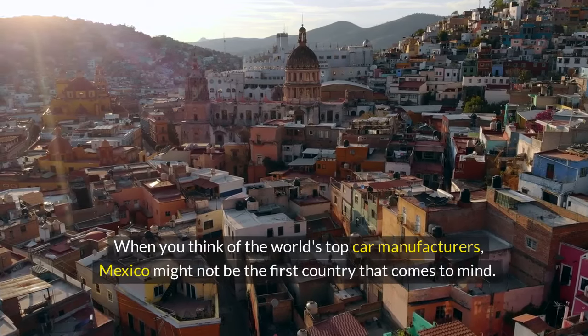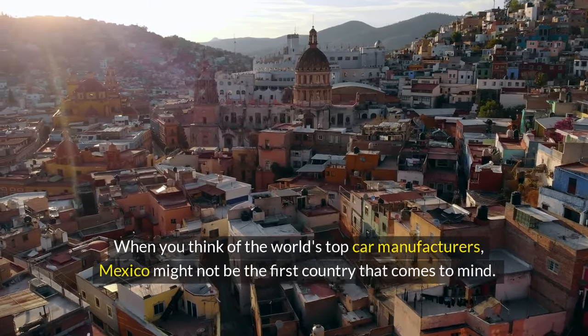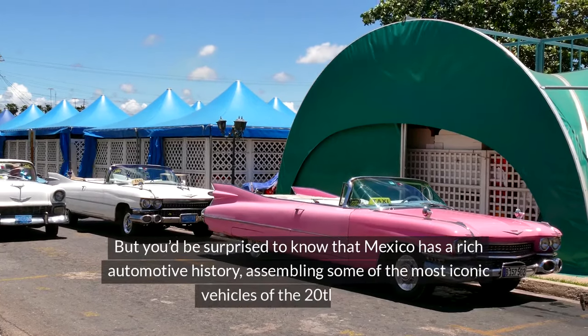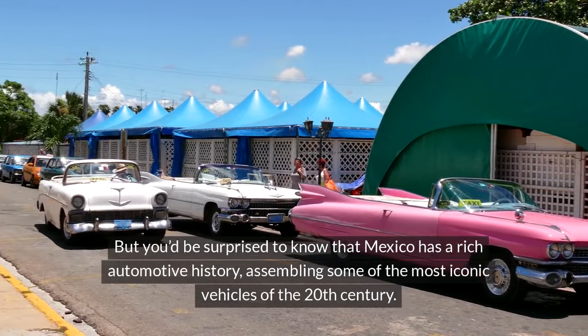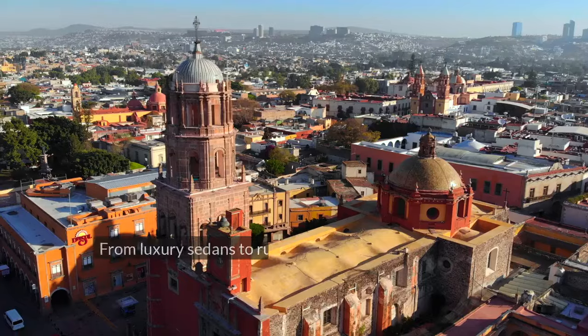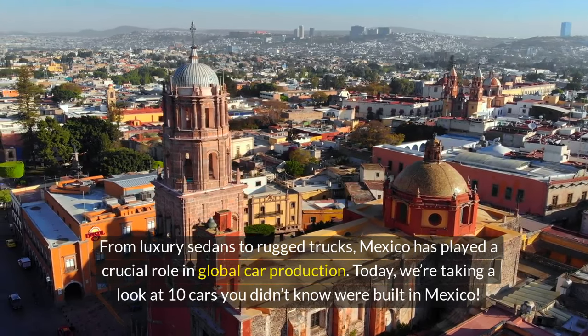When you think of the world's top car manufacturers, Mexico might not be the first country that comes to mind. But you'd be surprised to know that Mexico has a rich automotive history, assembling some of the most iconic vehicles of the 20th century. From luxury sedans to rugged trucks, Mexico has played a crucial role in global car production.